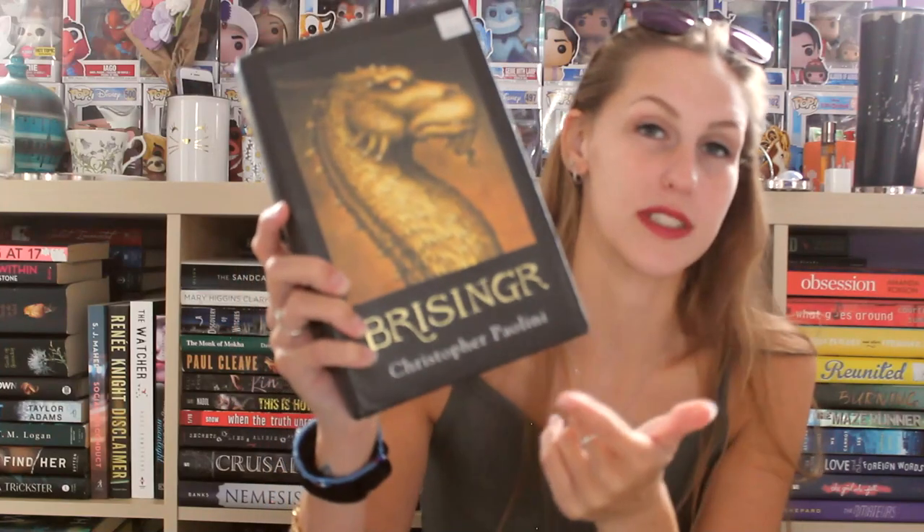Brisingr. I'm gonna say Brisingr. It doesn't have an E so it confuses me because I feel like it should be Brizinger, but there's no E, so I digress.